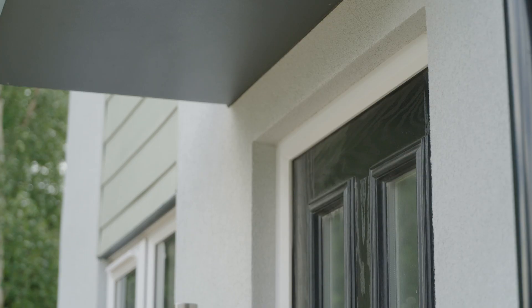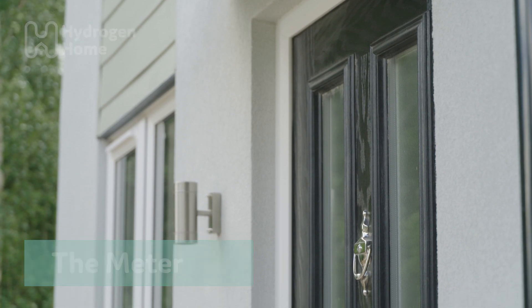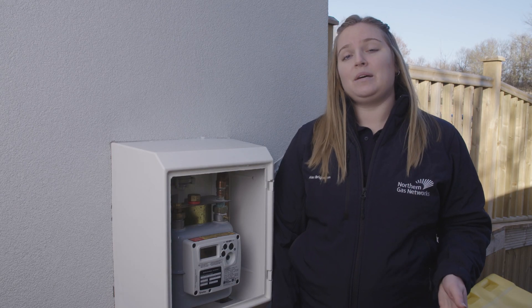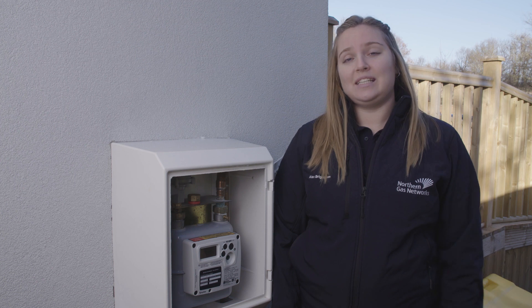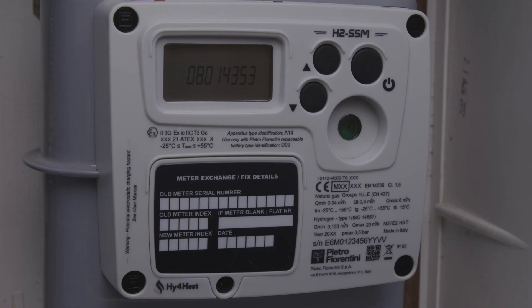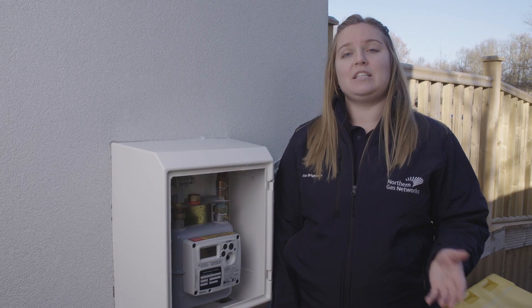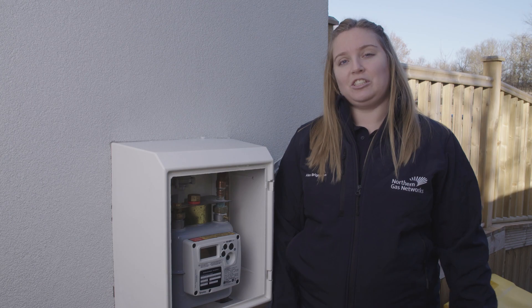So let's take a closer look at the hydrogen home — follow me! This meter looks really similar to the meters that we use today and it works in the same way. To create the same amount of energy as natural gas, we do need to use a little bit more hydrogen. The sensor in this meter enables it to measure today's methane, 100% hydrogen, or a blend of hydrogen and methane. This means customers could upgrade to a hydrogen-ready meter ready for a future hydrogen conversion.